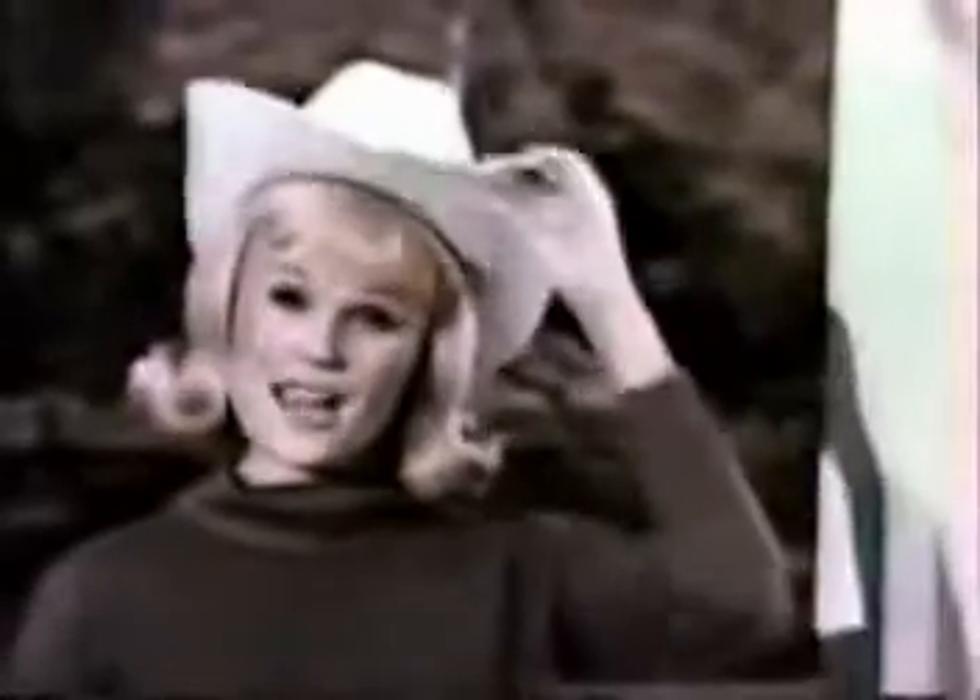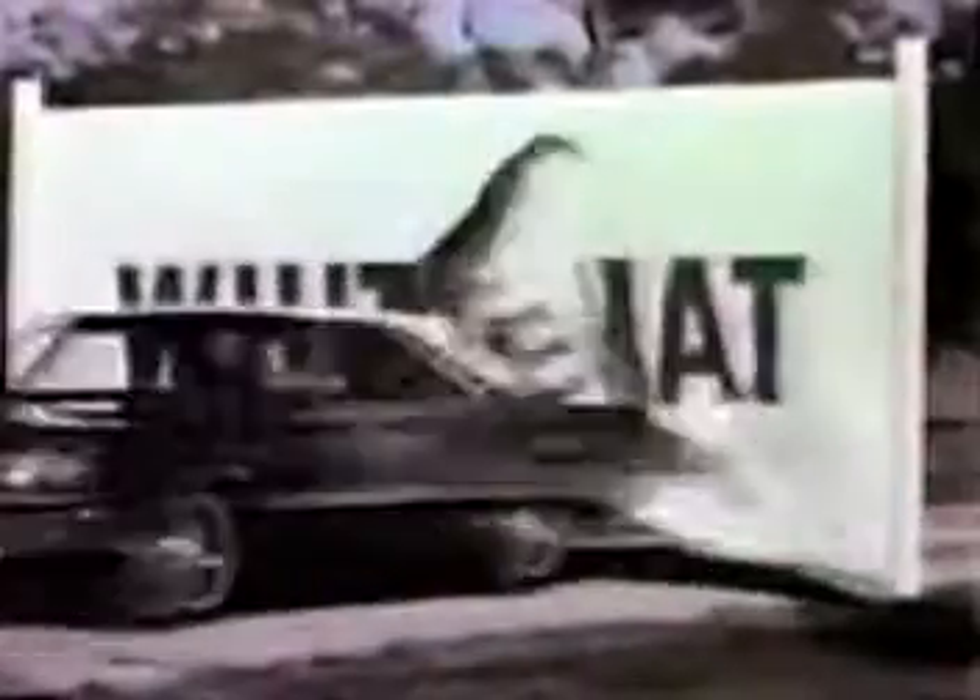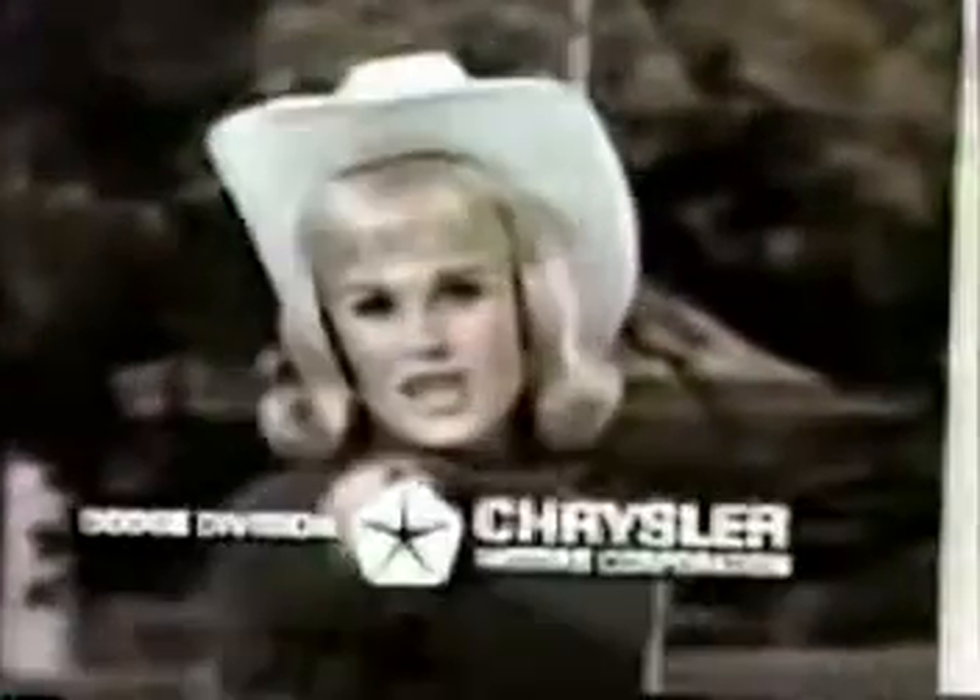White Hat Special — so come on, try on a White Hat Special for size. Only the good guys could put together a deal like this. The Dodge Rebellion wants you.